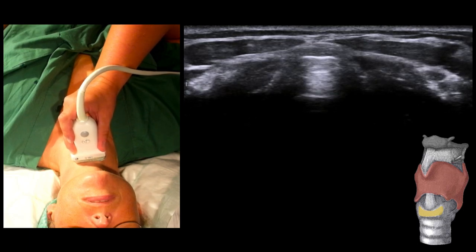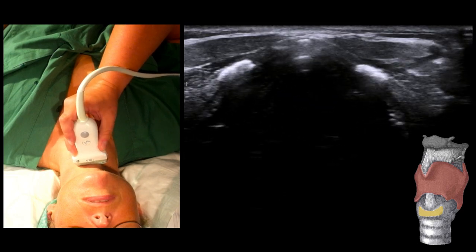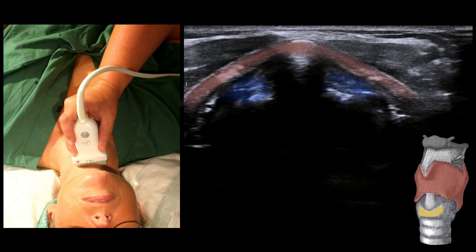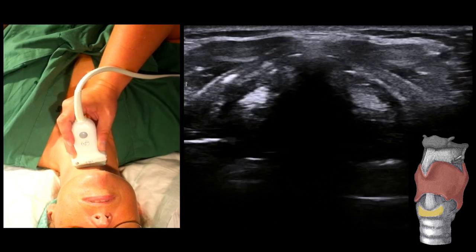Further cranially, we see the thyroid cartilage, which appears as an upside-down V, here highlighted in red. We can also assess the muscles of the vocal cords, here highlighted in blue. We can for example see if they move symmetrically. They become even more apparent when the model phonates.